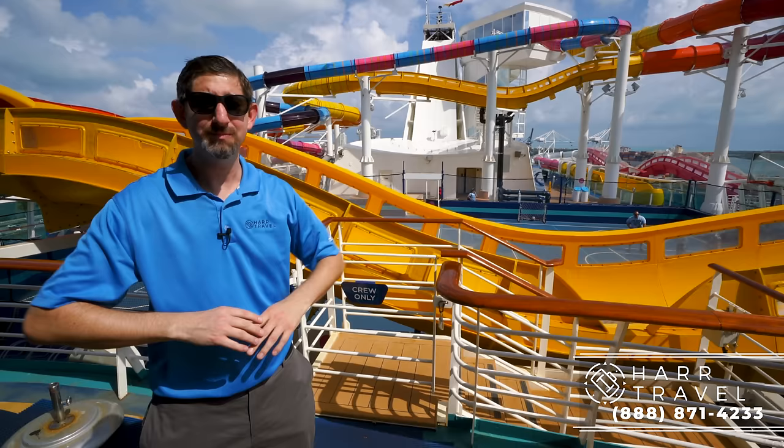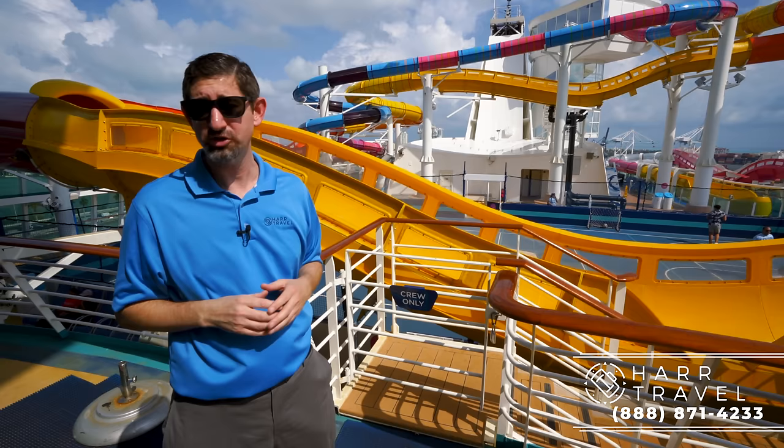The entire ship has been gut renovated from floor to ceiling, and she's in the most beautiful shape she's been since she was launched. Follow me on this incredible tour of the Navigator of the Seas.